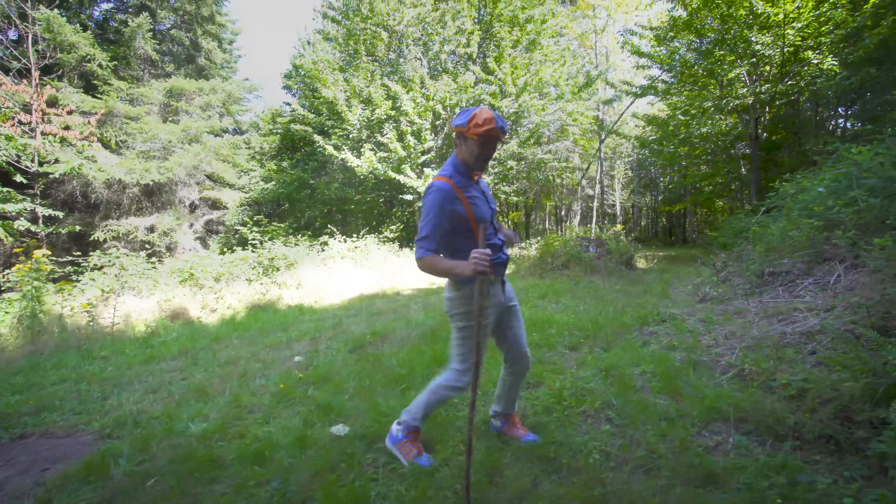My camping stick — it helps me with my balance while I'm walking through the trails. And last but not least, my tent. Yeah, it's like your house, but when you're in the wilderness you need a place to sleep, right? Alright, let's open it up. I think I should pitch the tent.